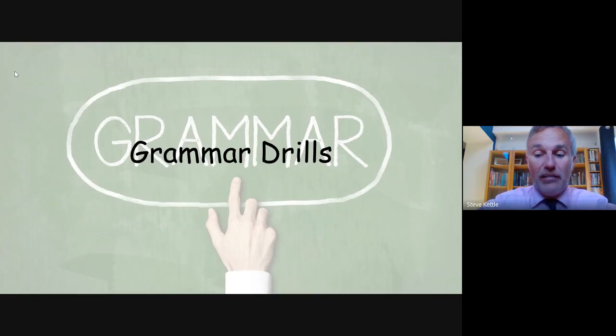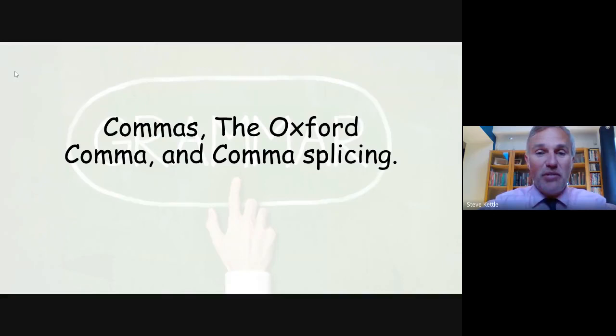Evening all, it's time for another session of Grammar Drills with me, Mr. Kettle, and today we're going to be looking at commas, the Oxford comma, and the bane of English teachers everywhere, comma splice.